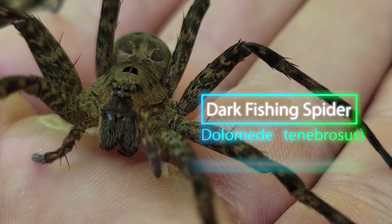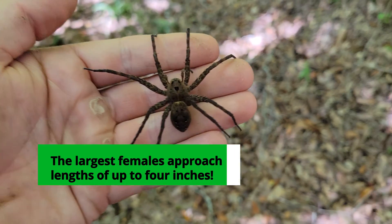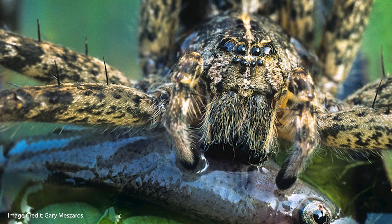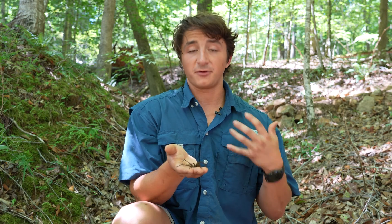So the fishing spiders — in order to capture their prey, these are ambush predators. Their common name, or the common name of this family, comes from the fact that the largest members of this genus, like the dark fishing spider, are actually large enough that they can prey on small fish. And they have some remarkable adaptations that allow them to persist and hunt prey in these aquatic environments.